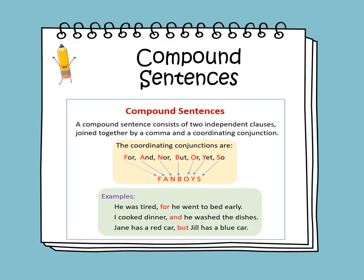The FANBOYS coordinating conjunctions are: F — for, A — and, N — nor, B — but, O — or, Y — yet, S — so. Let's read the examples.